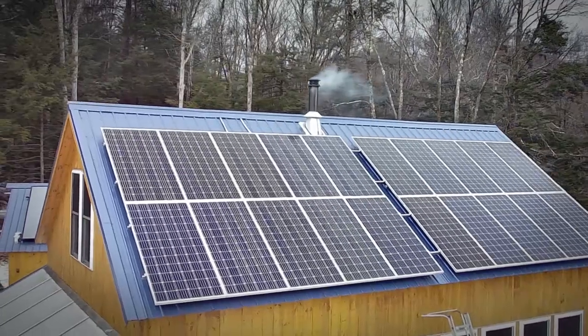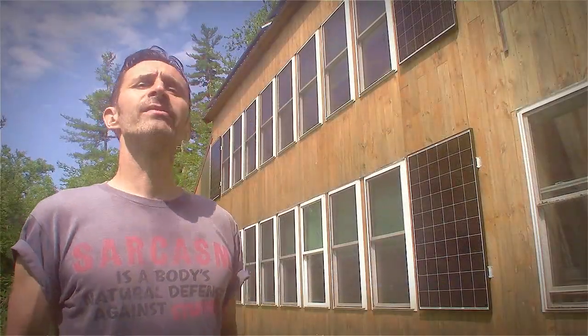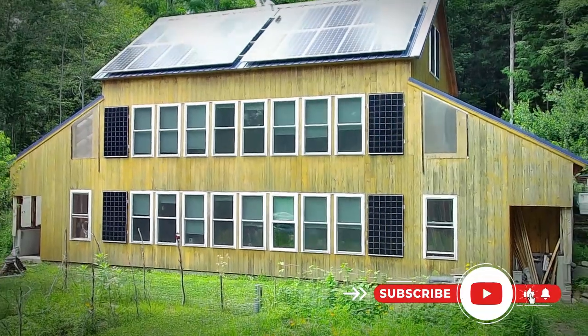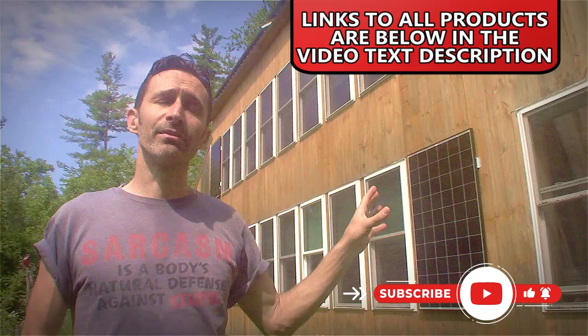Hey everybody, this is Praxis. Here at our place, we've been adding a lot more solar collection capacity and solar energy storage capacity. The house started off with 6,000 watts of panels on the roof and a 10 kilowatt hour battery. Recently I've added 7 kilowatt hours to the battery storage, and just yesterday I added four panels — two on each side of the window run — which adds up to another 1,200 watts.